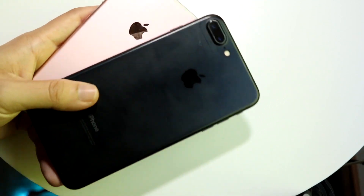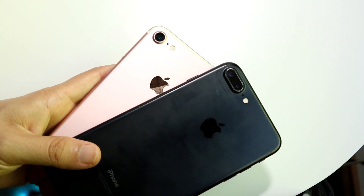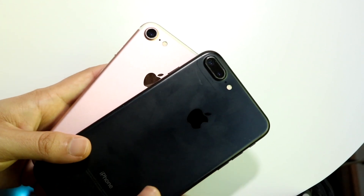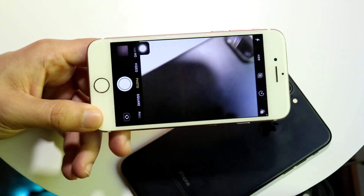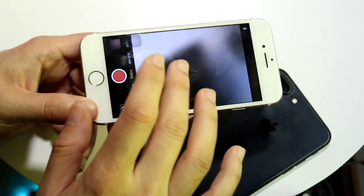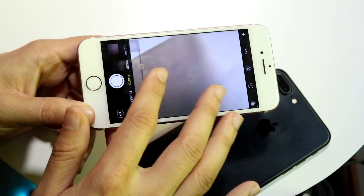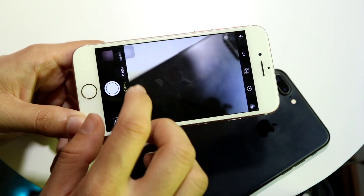In terms of the cameras on the back, you're getting 12-megapixel sensors and 4K video on both, which is great. The iPhone 7 Plus has a telephoto lens, which is really nice. The iPhone 7 still has a good camera — you can zoom in and out, and you have video mode, slow motion, time lapse, square mode, and panorama mode. It was a decent sensor when it first came out, and Apple did a good job with it at the time, though it may not be perfect anymore.